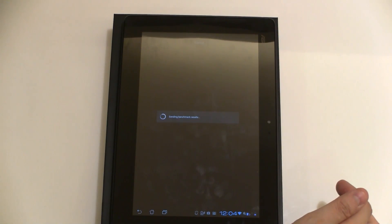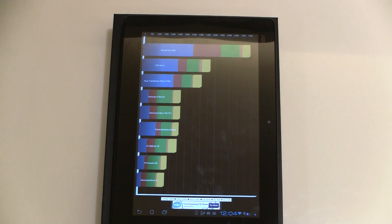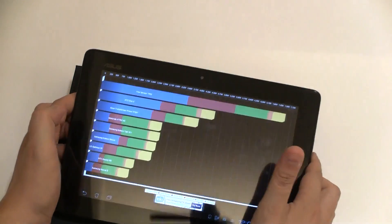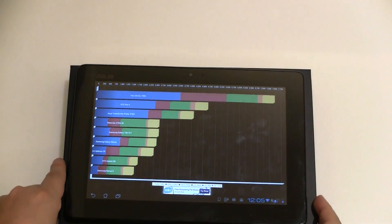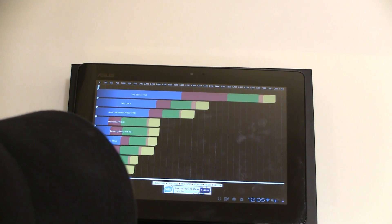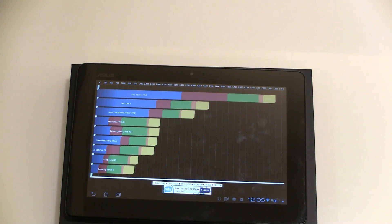Oh my goodness. So this is 7,493 — let's say 7,500. An HTC One X with a quad-core Tegra 3 comes in at like 4,700. So this is just all over any device that is available right now on the market. This is by far the highest Quadrant score I've ever seen on any device, out of the box or with a custom ROM.